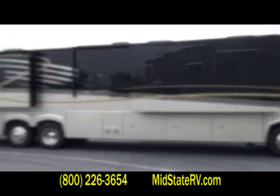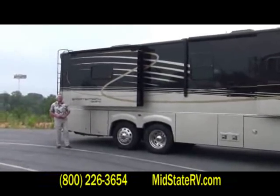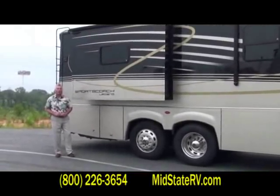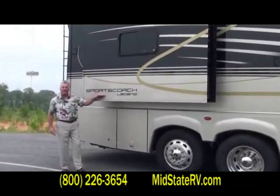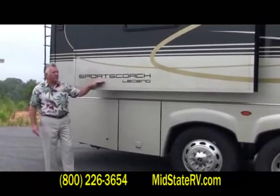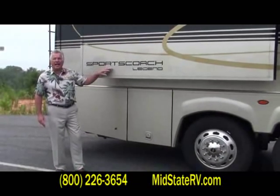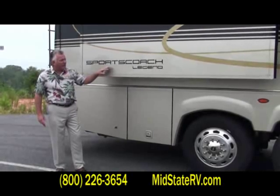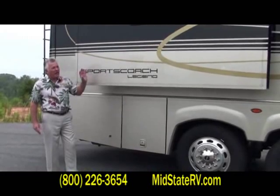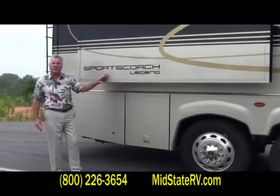Hi folks. I'm Tom Black down at Mid-State RV Center in Byron, Georgia. Today I'm going to talk to you about a one-of-a-kind motorhome that's on our lot. It's a 2009 Sports Coach Legend. Don't mistake this for any other coach — a Sports Coach Legend. This is a diesel division of Coachman Industries and we're excited to have this coach on our lot at Mid-State RV. This coach is 45 foot. It truly is a legend. We've been manufacturing these coaches since 1998 and have had tremendous success with them.